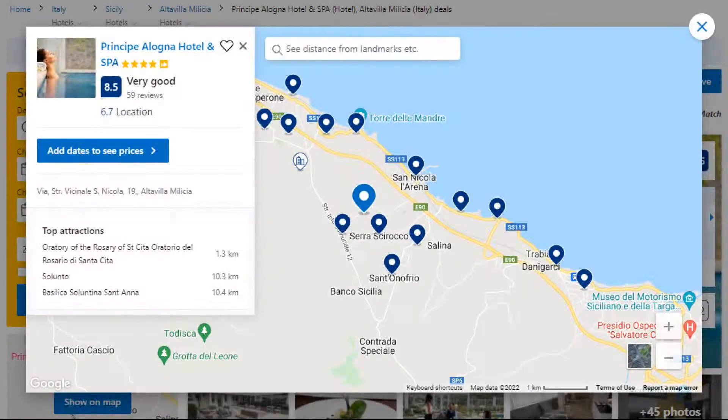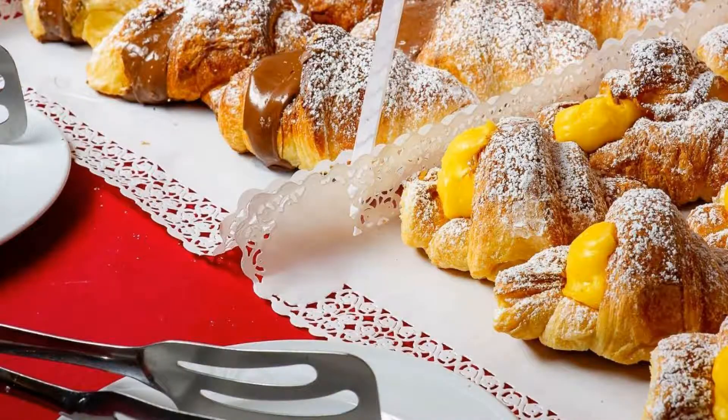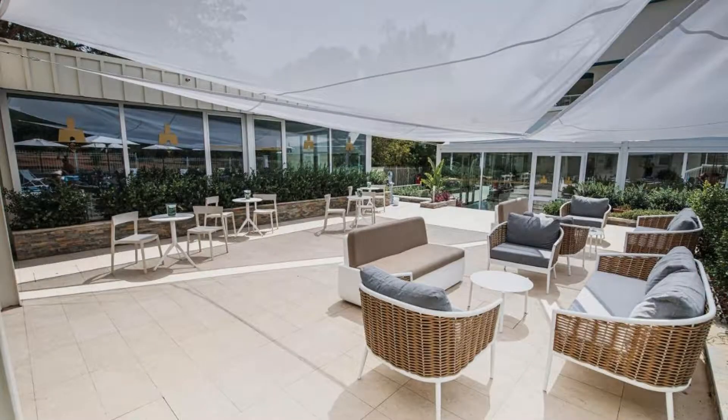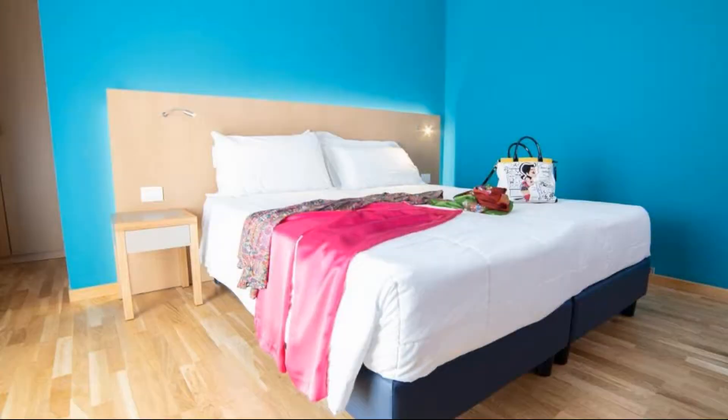It is a 4-star hotel. The location of the hotel is attractive and the guests love walking around the neighborhood. Check-in time is 2 pm and check-out time is 10 am. Guests are required to show a photo ID and credit card at check-in. Pets are allowed in this hotel.